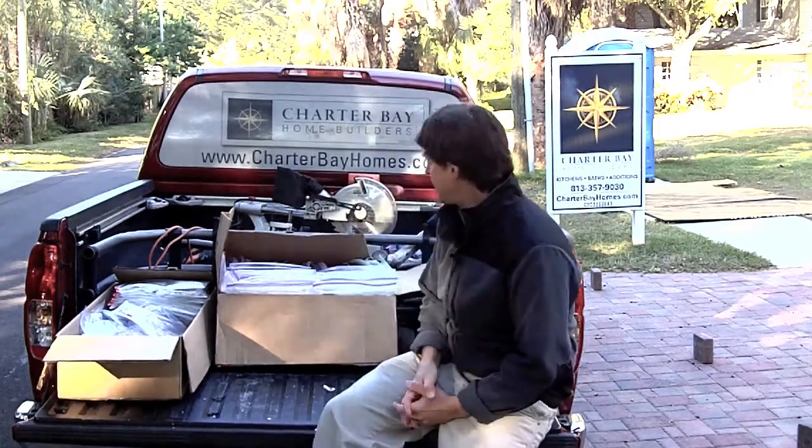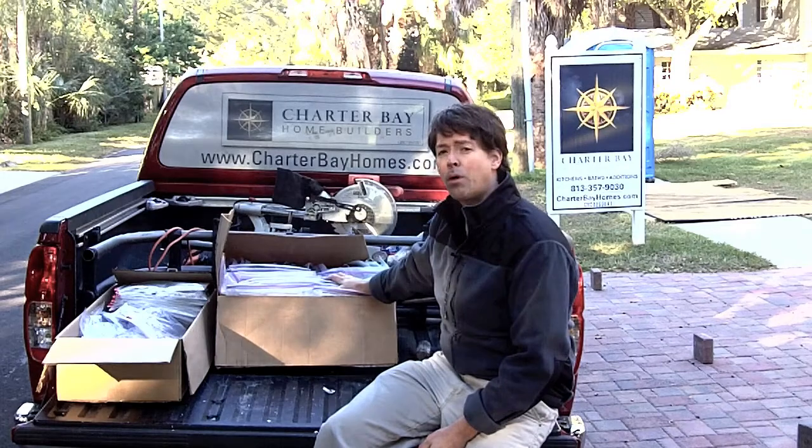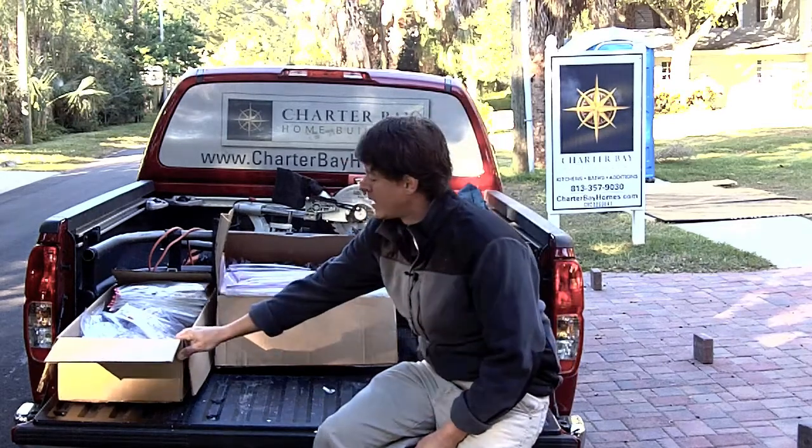Hi everyone, Eric Stocklin again with Charter Bay Home Builders, and I want to talk real quick about the samples that we've collected. Behind me here, we've got all of our drywall samples, and then we've got our miscellaneous samples — electric switches, outlets, that kind of stuff.